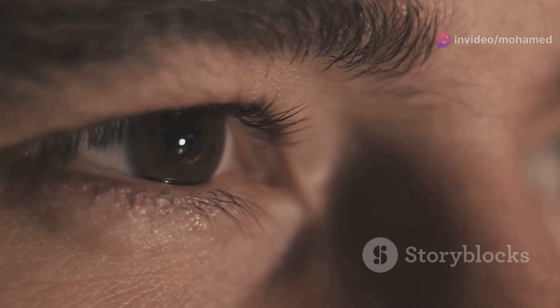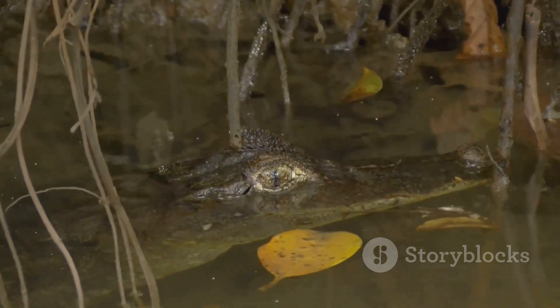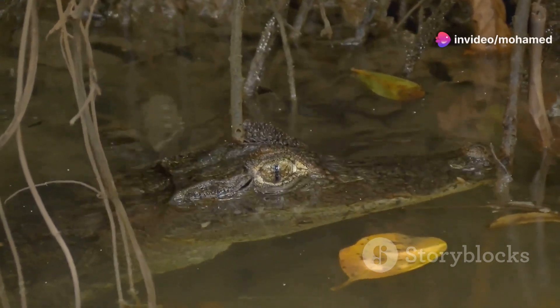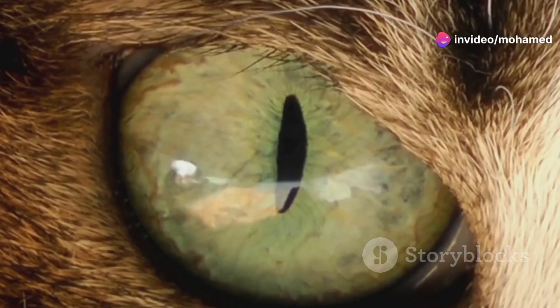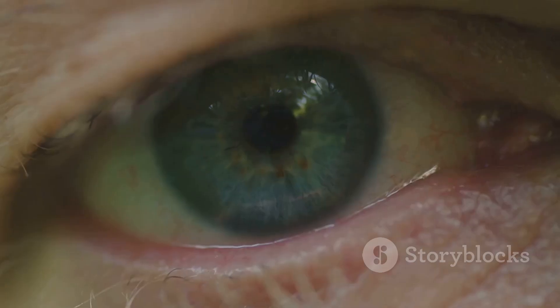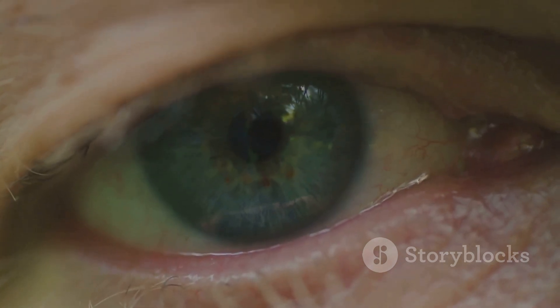Now, you might be wondering, why is it called the third eyelid? Well, in many animals, like birds, reptiles, and some mammals, there's a fully functional third eyelid called the nictitating membrane. This membrane can move across the eye to provide extra protection and moisture, almost like a windshield wiper. In humans, though, the Plica Semilunaris is just a vestigial structure.